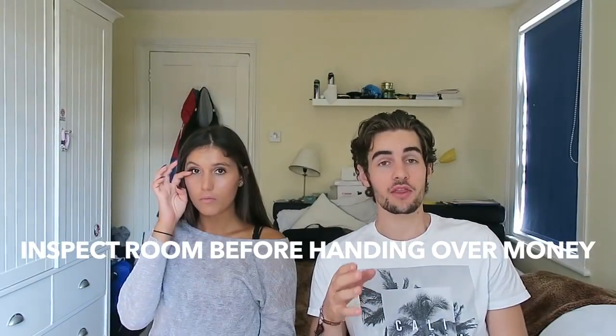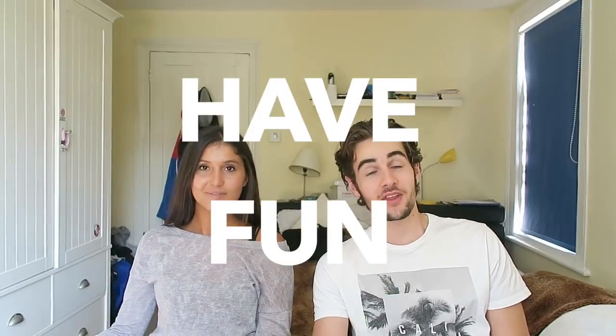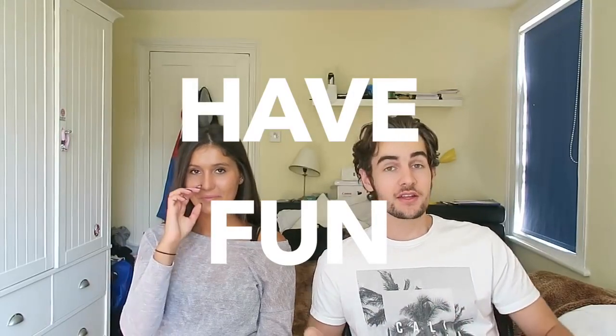Tip number nine: if you're going to walk into hotels or hostels on the day, make sure you look at the room before you hand over your money — the room could be nothing like you expect, so just have a look around beforehand.